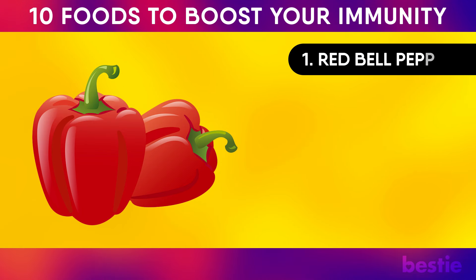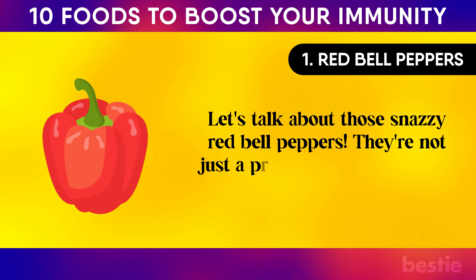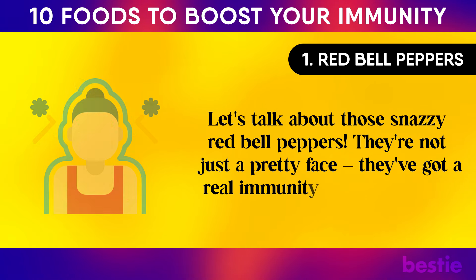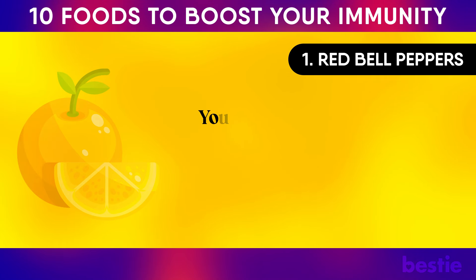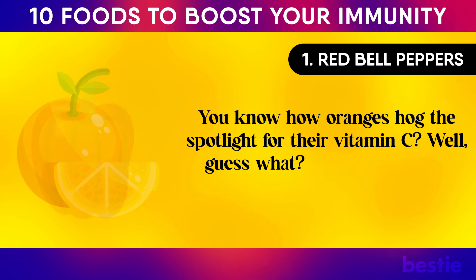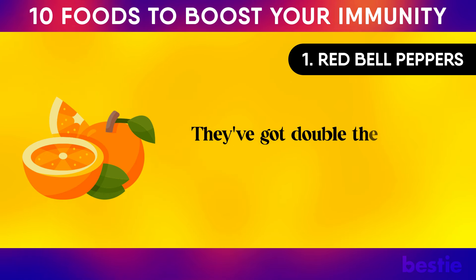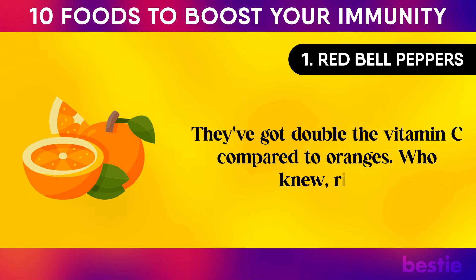Number one: red bell peppers. They're not just a pretty face — they've got a real immunity-boosting power punch. You know how oranges hog the spotlight for their vitamin C? Red bell peppers totally outdo those citrus champs. They've got double the vitamin C compared to oranges.